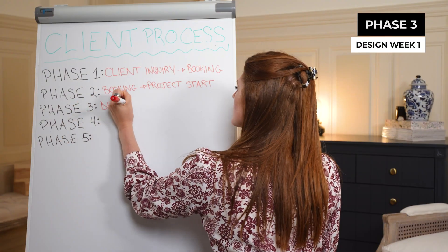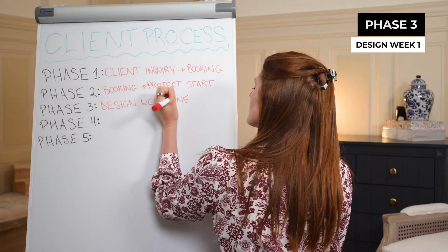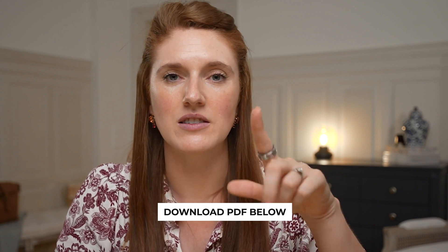In phase three, it is design week one. I complete all of my website projects in a two-week period, so phase three covers that whole first week of the project together. And remember, if this is going to be a lot to write down right now, I put those steps in a PDF — you can grab it below.